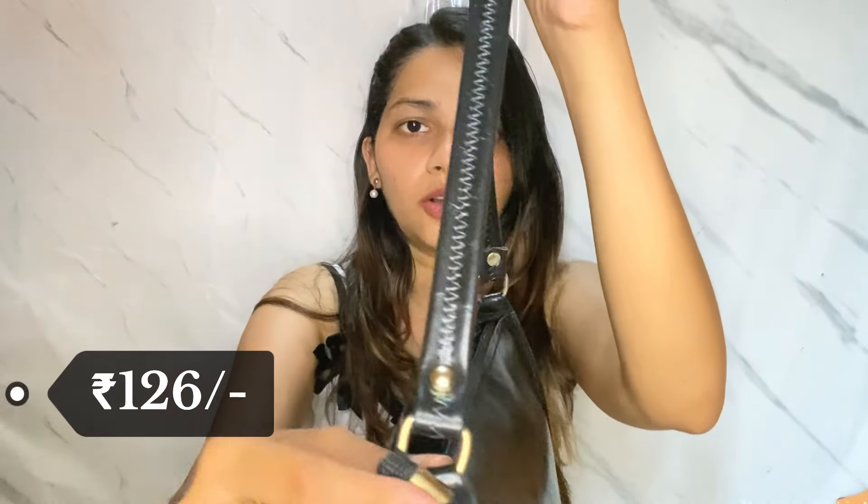This bag has just one compartment — there are no pockets or anything inside. It's very spacious though. Your phone, charger, wallet, and makeup products — you can fit a lot of material here easily. I really like the bag and the finishing is top-notch. I was checking whether it was defected anywhere but I really couldn't find any defect. I was completely surprised — how can you get this bag for Rs. 126?